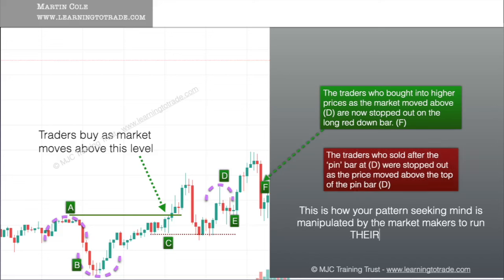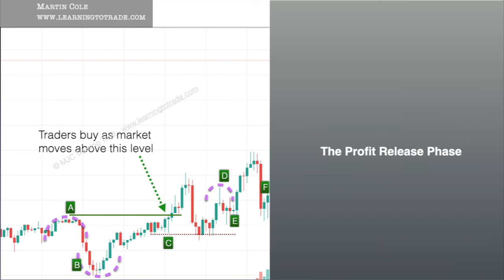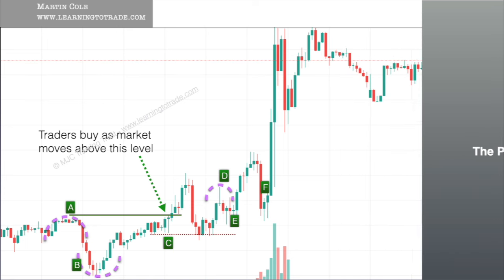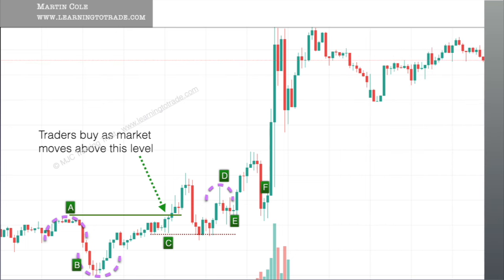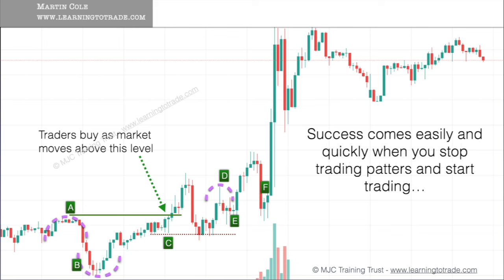This is how your pattern-seeking mind is manipulated by the market makers to run their business. The job is done — traders have been manipulated into taking weak and vulnerable positions. The market makers have, through this belief manipulation, accumulated buy orders and now the profit release phase begins, and so the process will eventually start over again. Success will come to you easily and quickly when you stop trading patterns and start trading manipulated beliefs.